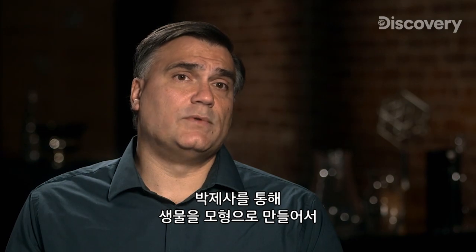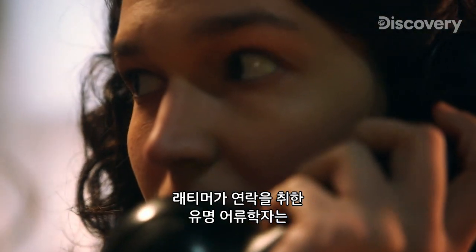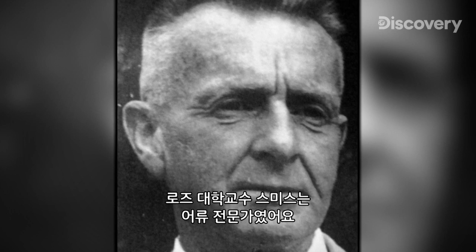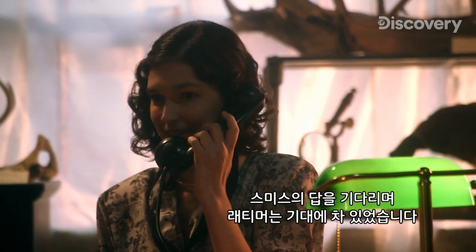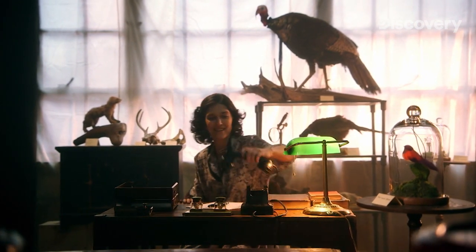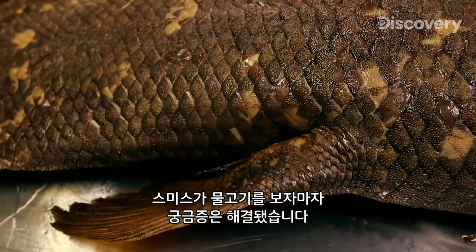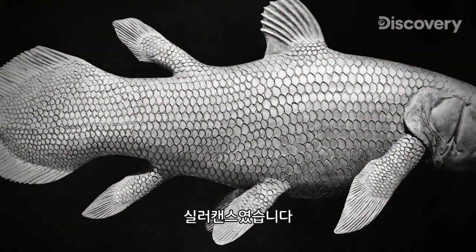The taxidermist was able to create a model that could be observed by the general public and by scientists. Then she reaches out to a renowned ichthyologist named James Smith to verify what exactly she has. Smith was a professor at Rhodes University and an expert into the study of fish. Latimer was hopeful that Smith could provide an answer to this puzzling question. He agrees to examine the fish, and in February 1939 arrives in East London. When he lays his eyes on the animal, Smith knows precisely what this is — a fish thought to have died out 65 million years earlier. It's called a coelacanth.